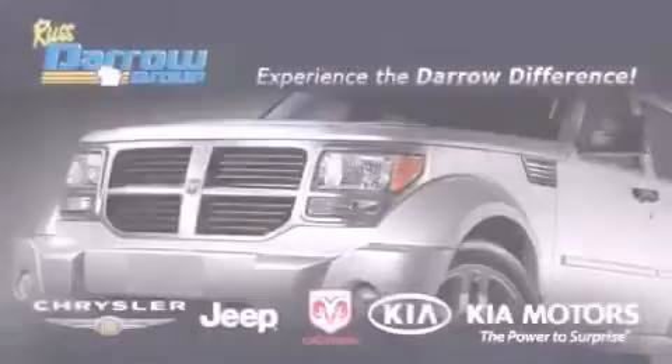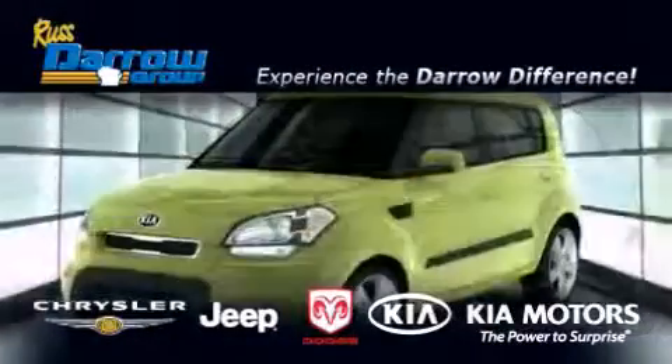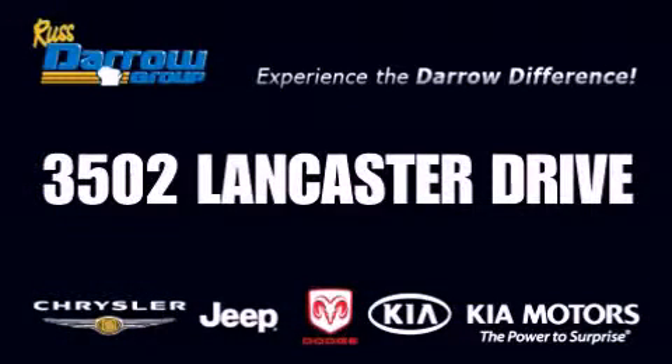Get the Daryl difference today. Only at Russ Daryl Kia Chrysler Jeep Dodge Madison. Russ Daryl.